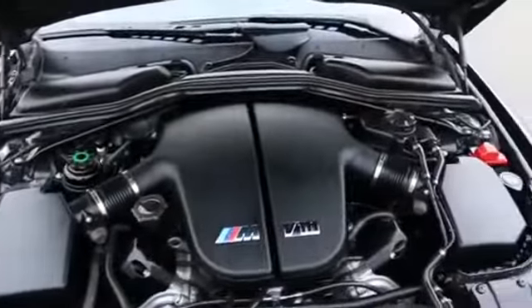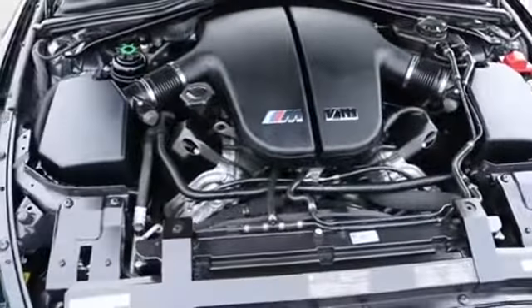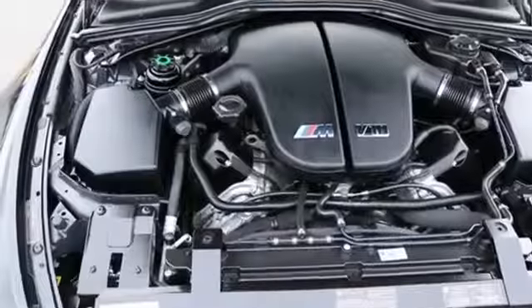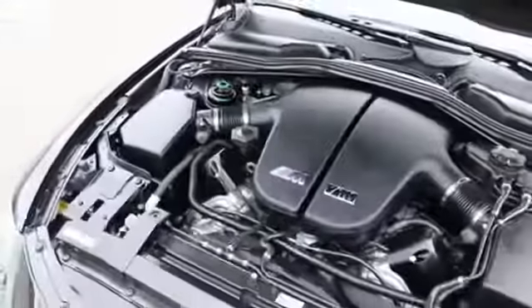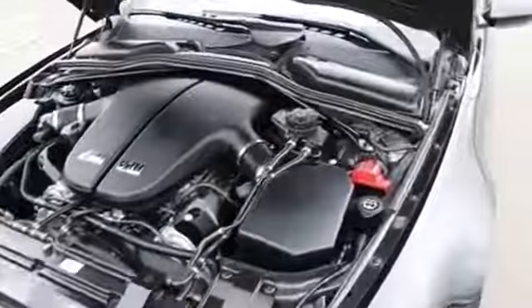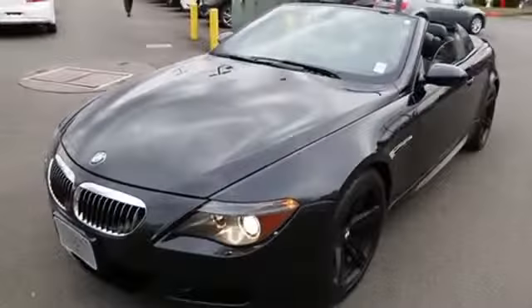And there is that fantastic V10 engine — max output 500 horsepower. Sounds absolutely heavenly, especially with the top down when you're revving that engine up and changing those gears. Come in and take this M6 for a drive — I think you'll absolutely love it.